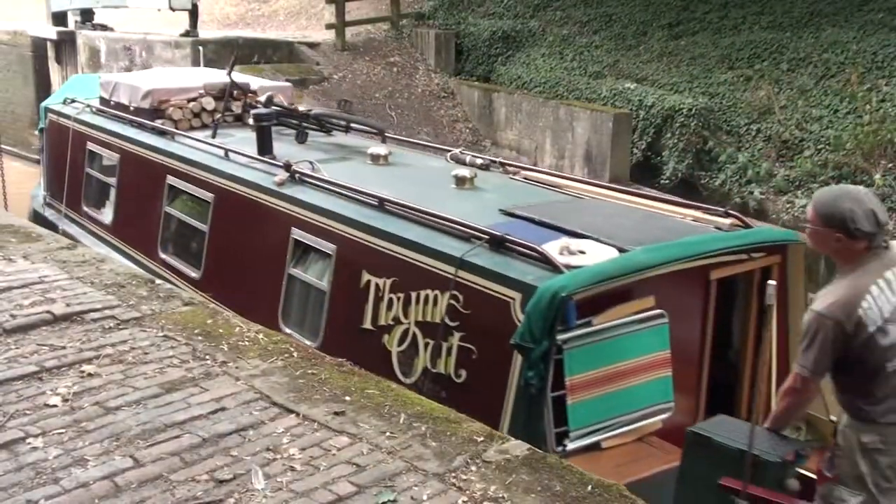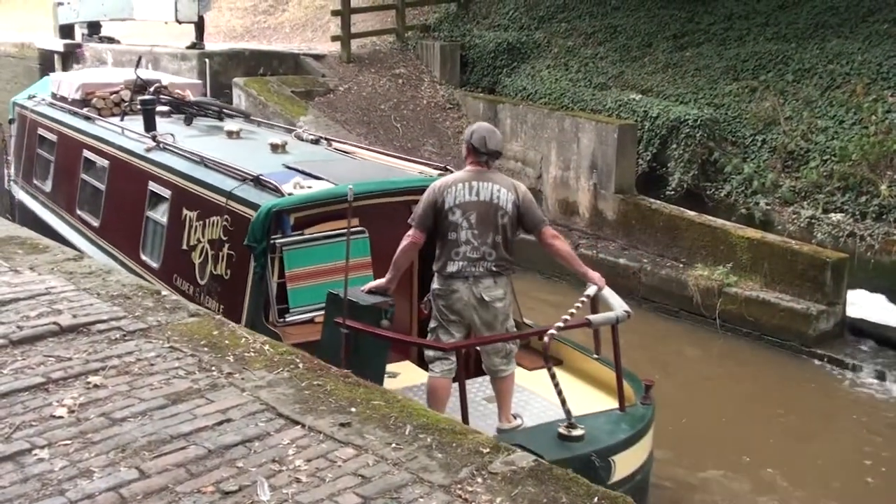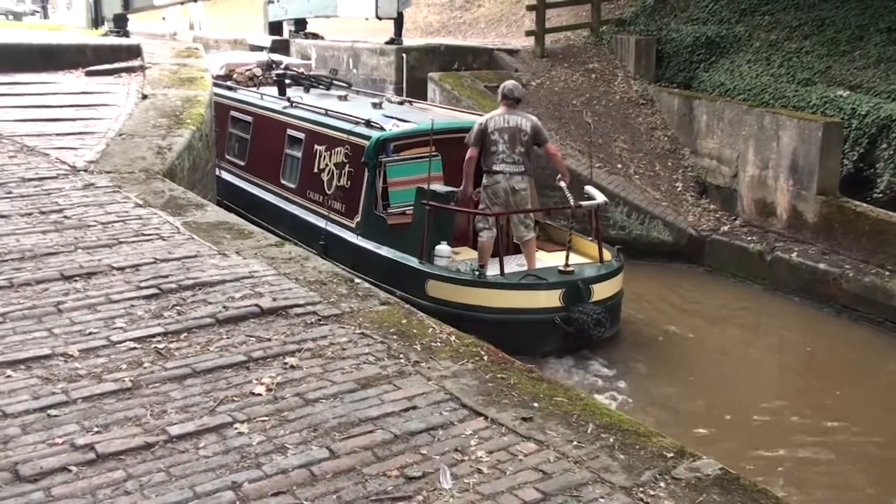The flight these days is attractive in spring when the hawthorn blossom is out, and late summer when the damson trees have ripe fruit.